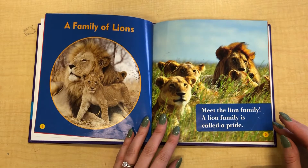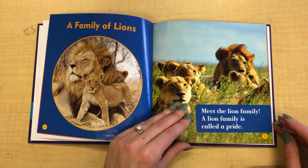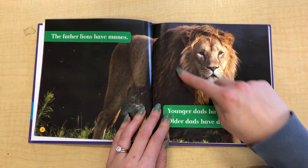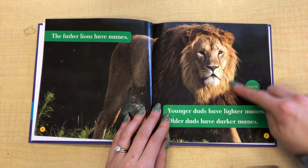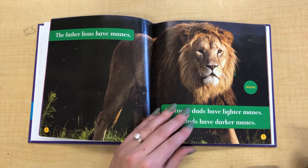A family of lions — meet the lion family. A lion family is called a pride. The father lions have manes. See that hair around his face? That's called his mane. Younger dads have lighter manes. Older dads have darker manes.